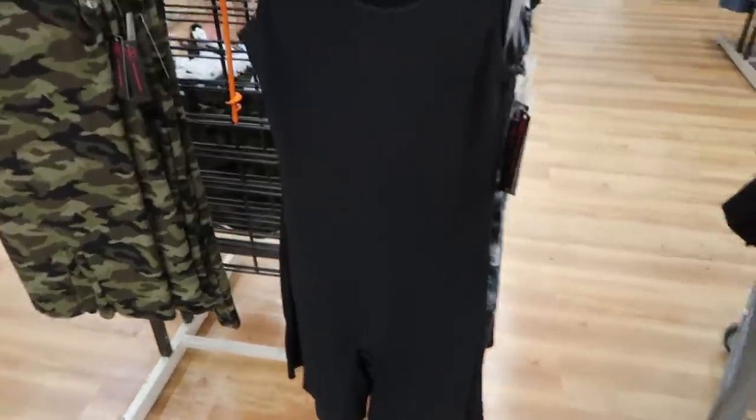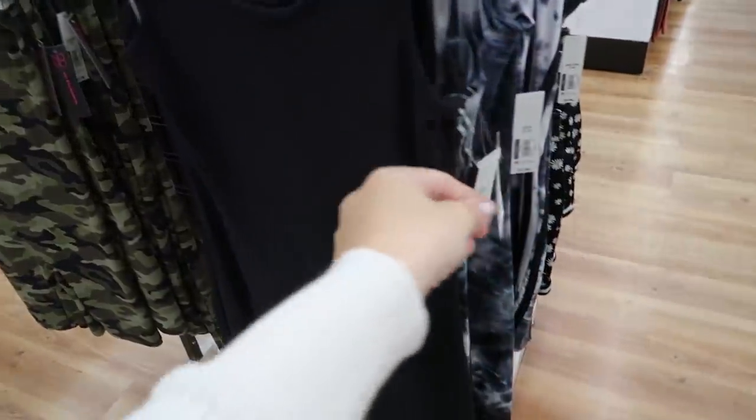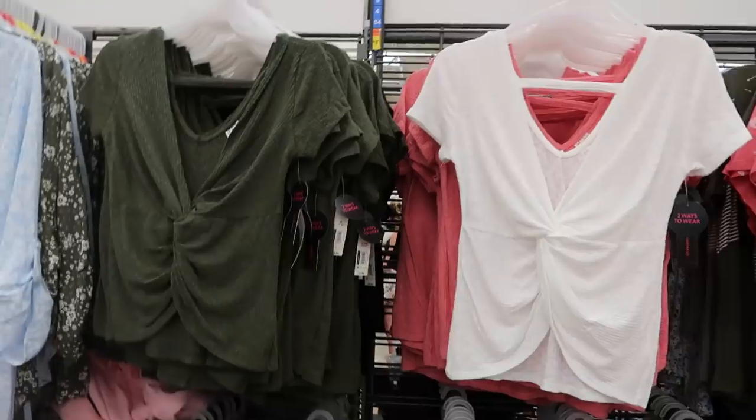No Boundaries also has these little tight rompers — they're shorts with a tank top combo, really cute to wear under a big oversized hoodie. $7.96, comes in camo and black, and then a black and white tie-dye.